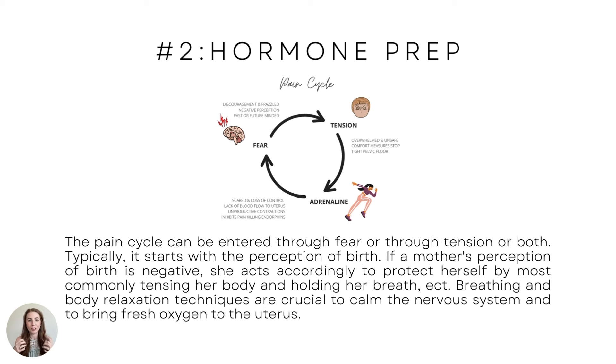Have you seen a mama in a contraction just tense up and hold her breath? Those things are so common, but they're actually hurting you and making it more painful. Breathing and body relaxation techniques are crucial to calm the nervous system — we're talking to that vagus nerve, trying to calm it down, saying you're fine, and to bring fresh oxygen to the uterus so it can work properly.